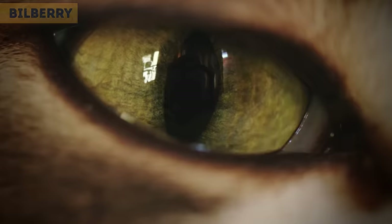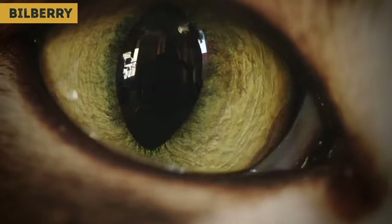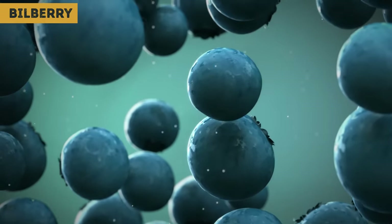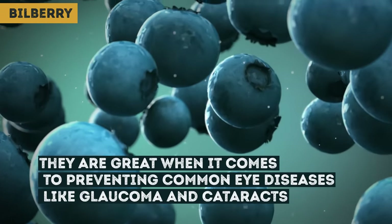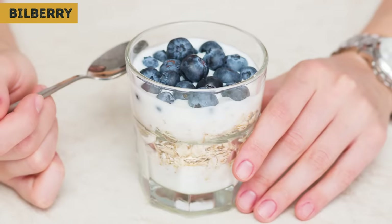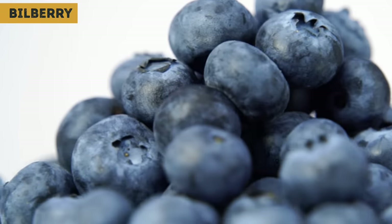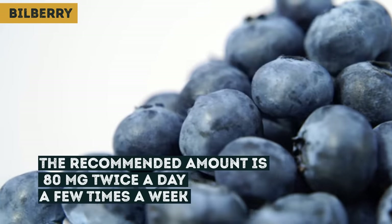Bilberry. These photogenic little berries are known as great natural eyesight boosters. They improve nighttime vision and help regenerate important parts of the retina, which can be damaged by high blood pressure and diabetes. They are also great at preventing common eye diseases like glaucoma and cataracts. You can eat bilberries straight up as part of your daily fruit serving — try putting them in your yogurt. Half a cup a day will be enough, or you can take them in supplement form at 80 milligrams twice a day, a few times a week.